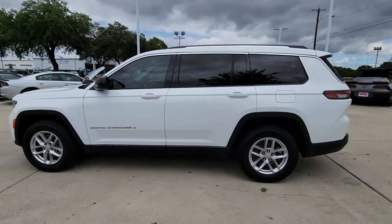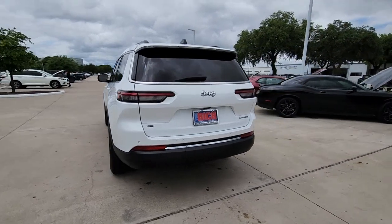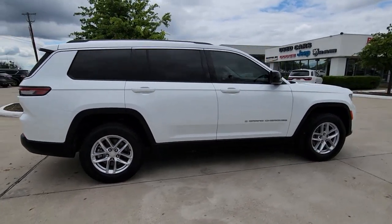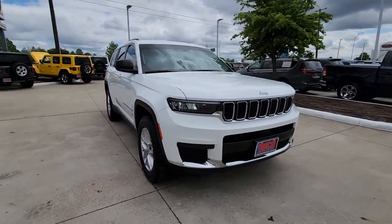You will be amazed by this. 2021 Jeep Grand Cherokee. This vehicle is an outstanding buy with fewer than 15,000 miles on the odometer. The Grand Cherokee keeps you safe, connected, and entertained while you explore your world in confidence and refined luxury.